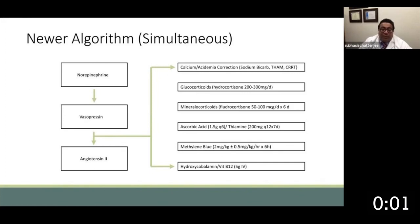Once we achieve a target mean arterial pressure, we then try to move towards other adjunctive treatments. We'll try to correct acidemia or calcium and utilize that, as well as early initiation of CRRT if necessary. We tend to use both glucocorticoids and mineralocorticoids in the doses given, with a low threshold to initiate. We'll also use vitamin C and thiamine in appropriate candidates, and we'll occasionally use methylene blue and hydroxycobalamin. Recent data suggests that combination methylene blue plus hydroxycobalamin is better than using one of these medications alone.